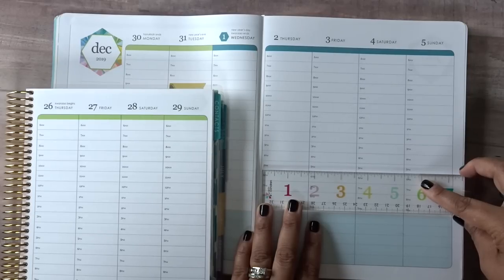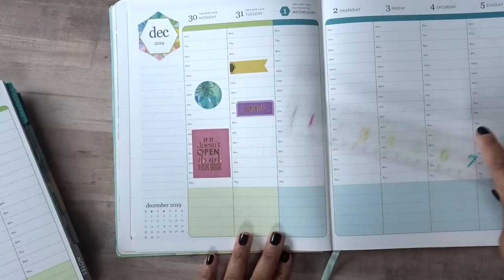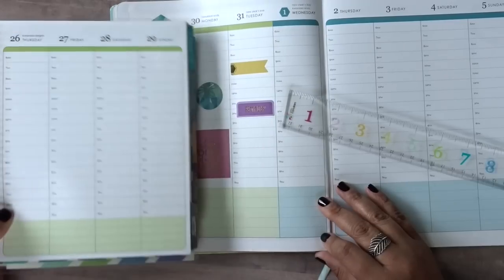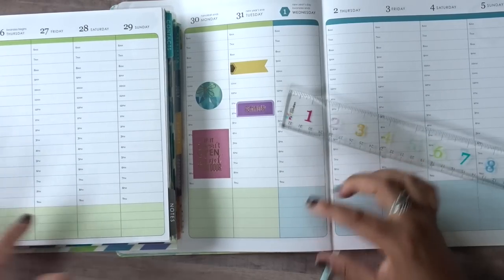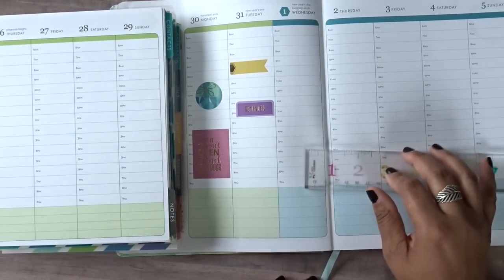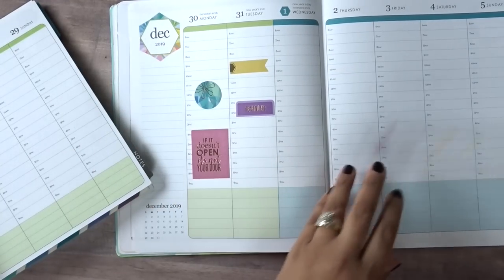I went ahead and put a couple of stickers down — there is definitely more space. You get four spaces at the bottom in the coiled life planner, but five in the soft bound, and it's significantly taller so there's just more space all around. The times are the same — 6 a.m. to 9 p.m. — so there's continuity there.